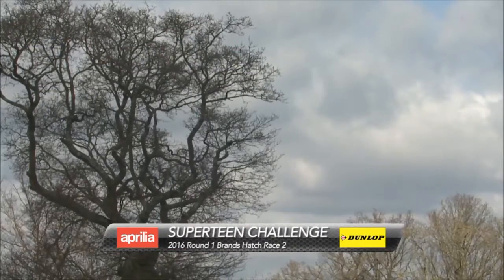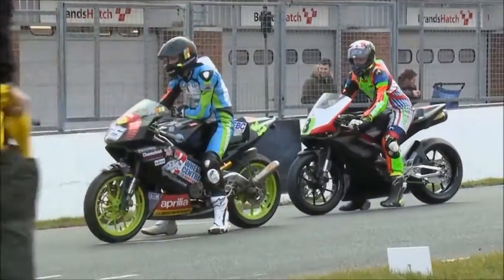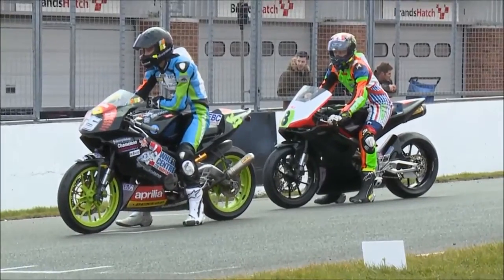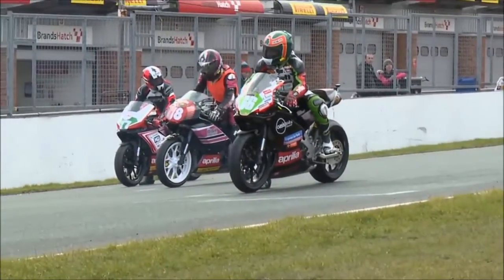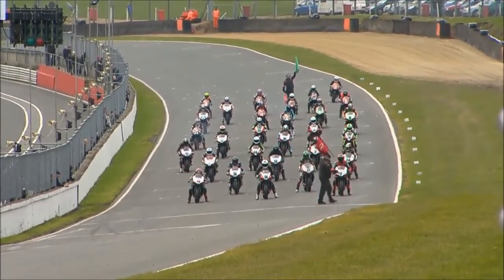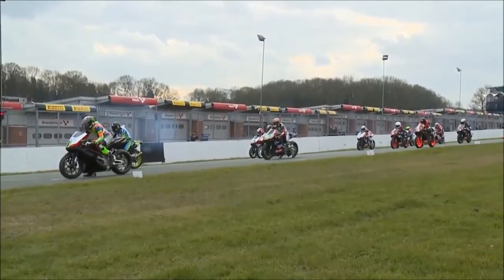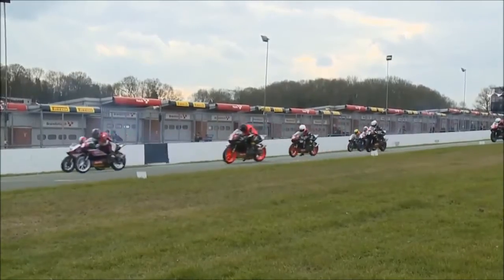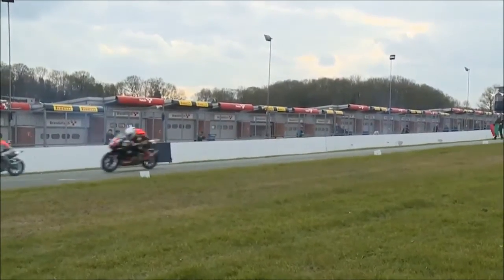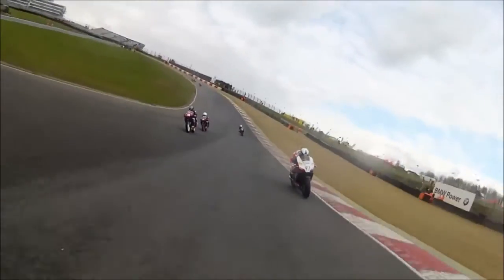We saw the first race for the Aprilia Superteens earlier on — let's get the highlights for Race 2. Rhys Irwin was victorious earlier on the Aprilia RRV 450R, number 66, just ahead of Lawrence Edgeley in a cracking race. Once again, try not to pay attention to the 450s — we're focusing on this group as they get away from the line. We're on board with Cade Verwey again, number 77; that's Lawrence Edgeley, number 97.